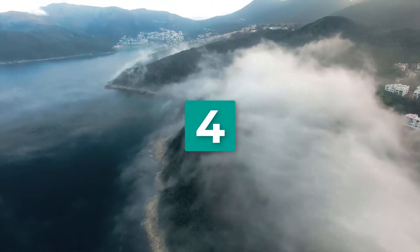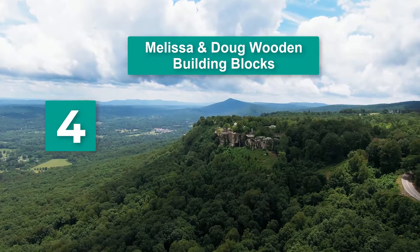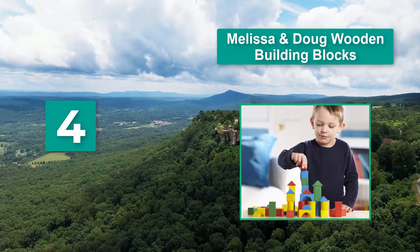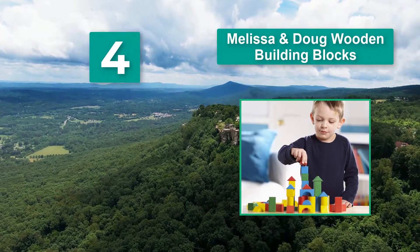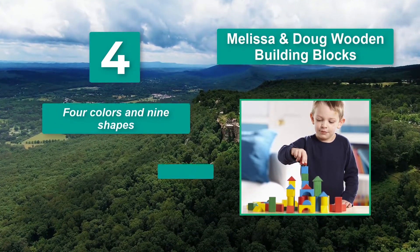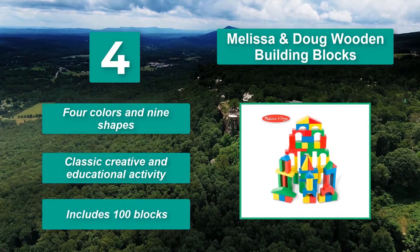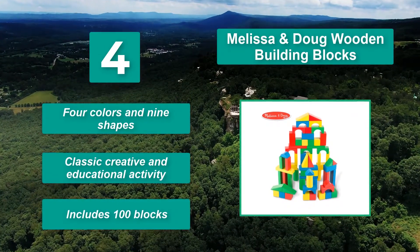Number 4: Melissa & Doug Wooden Building Blocks, recommended because they have a lot to offer. Wooden blocks are light enough for your little one to move around, but durable enough to be knocked down when built into the highest tower for demolition. Available in 4 colors and 9 shapes. A classic, creative, and educational activity that includes 100 blocks.